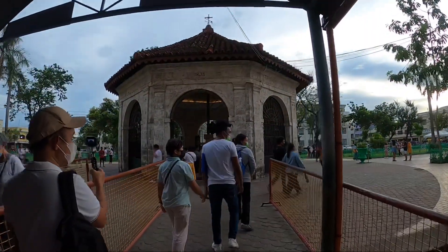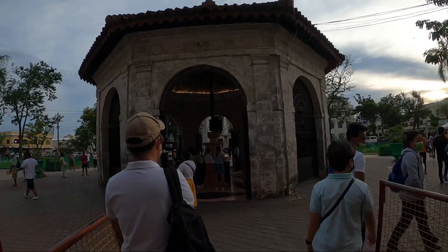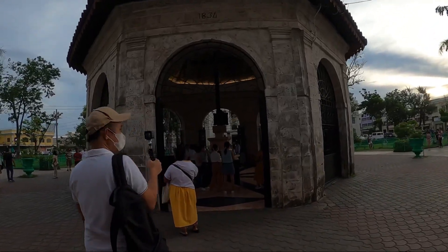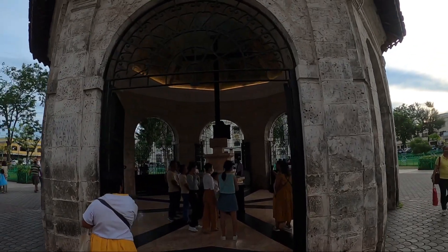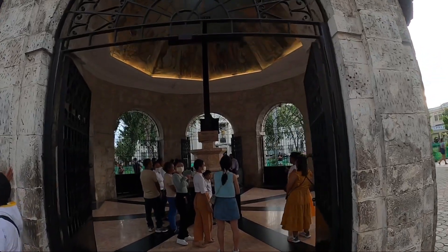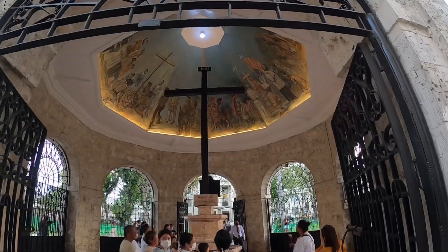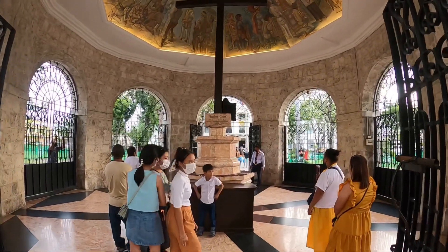Now, I know I'm skipping a bit of history, but this is Magellan's Cross. Basically, this is from the Portuguese explorer when he first came to Cebu, bringing the cross with him. Lapu-Lapu killed him — the queen of that time — and this is the cross that he brought with him. That's the story of it.